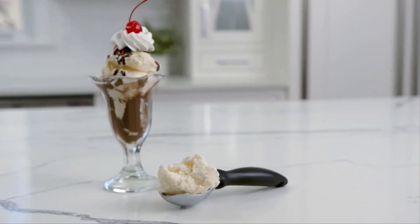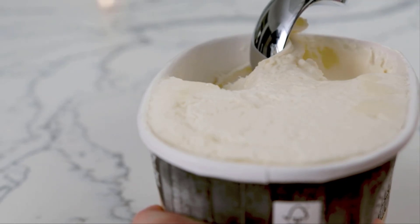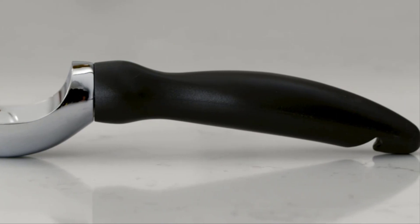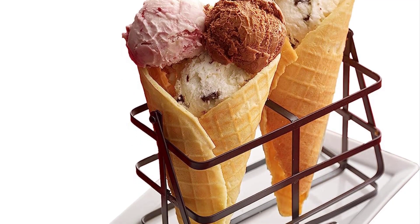As we enter the warmer months, there's one food item that starts making its way back into our grocery carts: ice cream. Whether you like a textured ice cream full of various flavors or a classic vanilla, you'll need a reliable ice cream scoop to spoon the frozen dessert into your bowl.